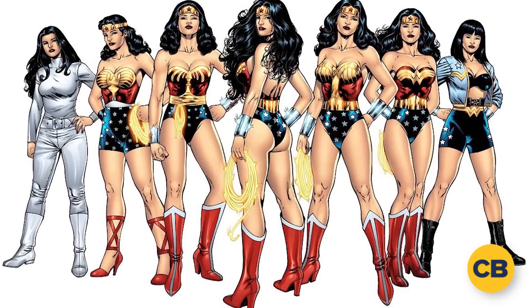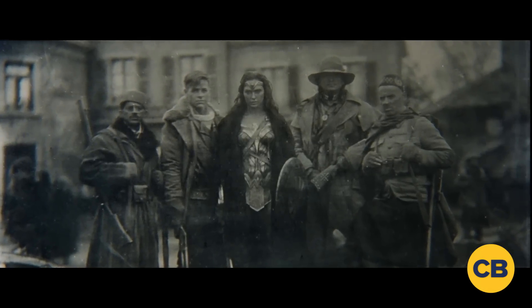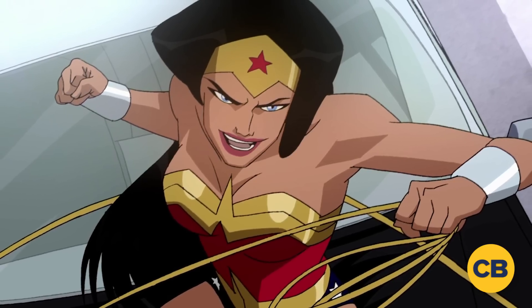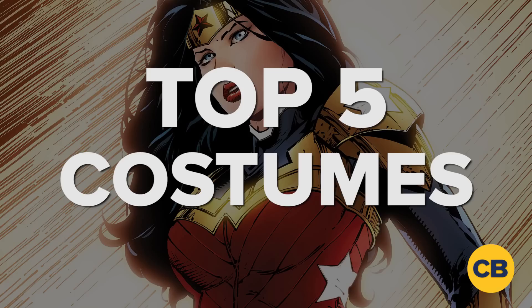Wonder Woman has long remained one of DC's icons and is the female equivalent to Superman. She will finally be getting her chance on the big screen in Patty Jenkins' upcoming solo film. Longtime fans have always had a fondness for the character, regardless of what costume she happens to be wearing, but with all of this excitement surrounding the movie, we've decided to rank the top 5 Wonder Woman costumes.